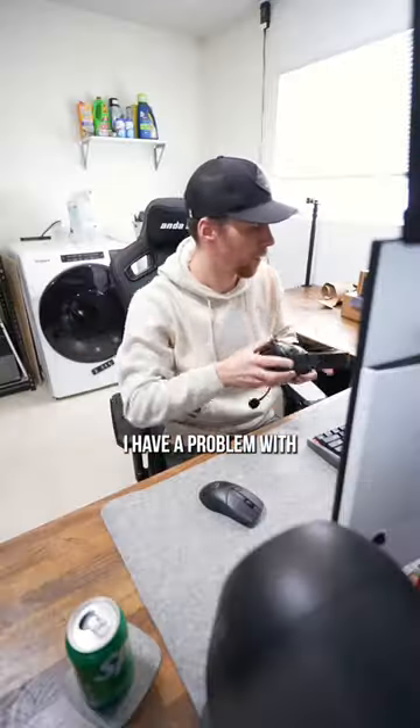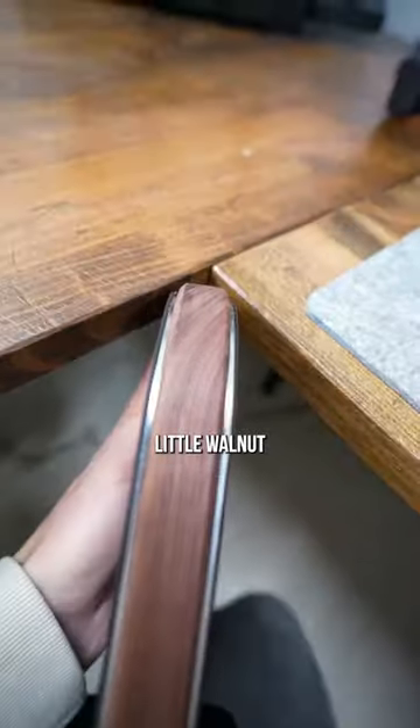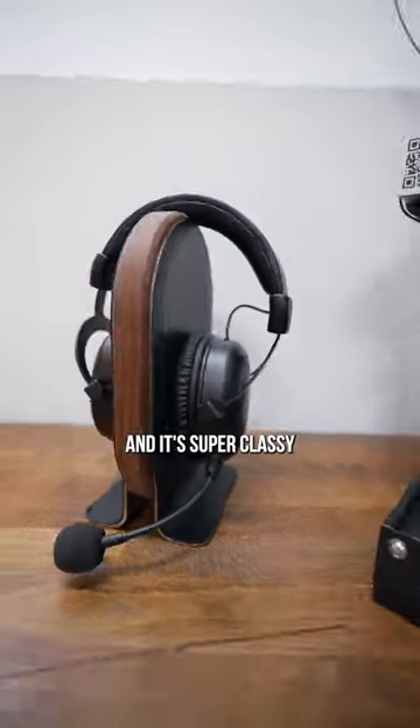The one thing I have a problem with is my headphones — I always just chuck them — so I got this little walnut headphone holder, and it's super classy.